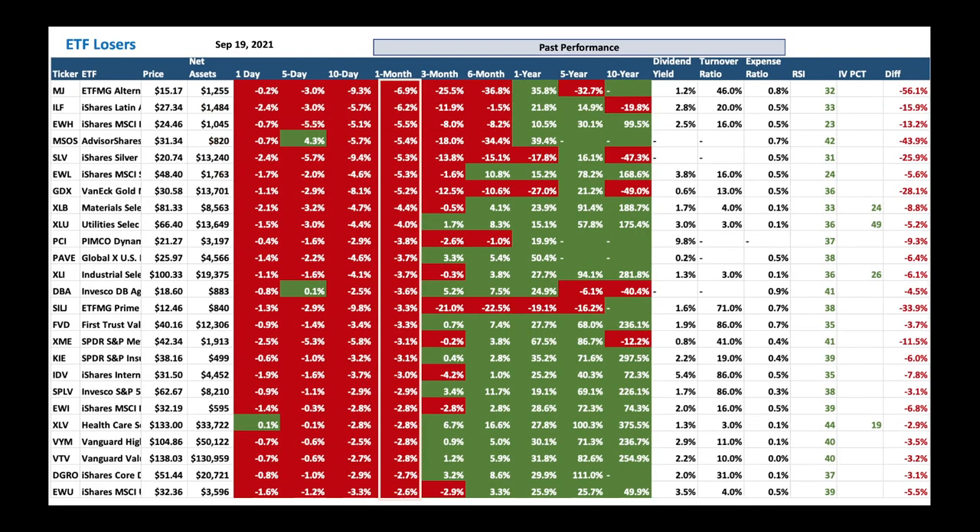ETF losers in one-month timeframe: Cannabis is down big time. Look at great cannabis companies like Tilray, Canopy Growth, Aurora, IIPR, and Grow Generation. Latin America is not doing great — it's okay to buy a little of Latin America (EWH) here. Basic materials, silver, and gold are all down — good to buy some of those into this weakness and accumulate.